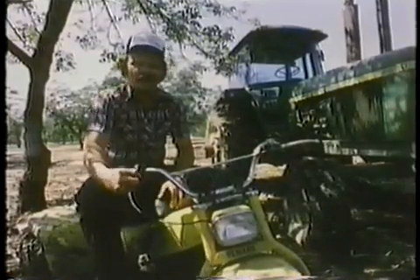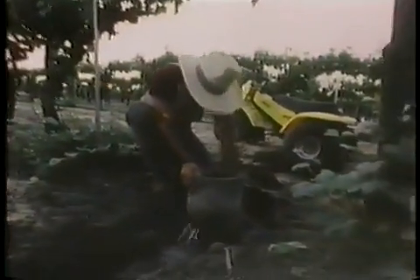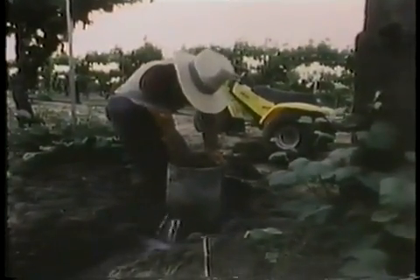We originally purchased these Yamaha Tri-Motos to irrigate off of, where we were using a pickup that ran us $200 to $250 a week for fuel. We were doing it with this Tri-Moto for about $20 a week.